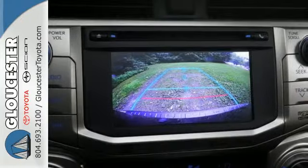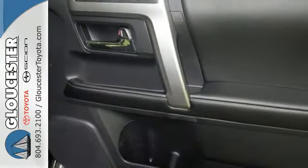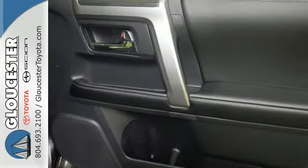With this star safety system, including vehicle stability control and smart stop technology, no wonder it has been touted as a top safety pick.